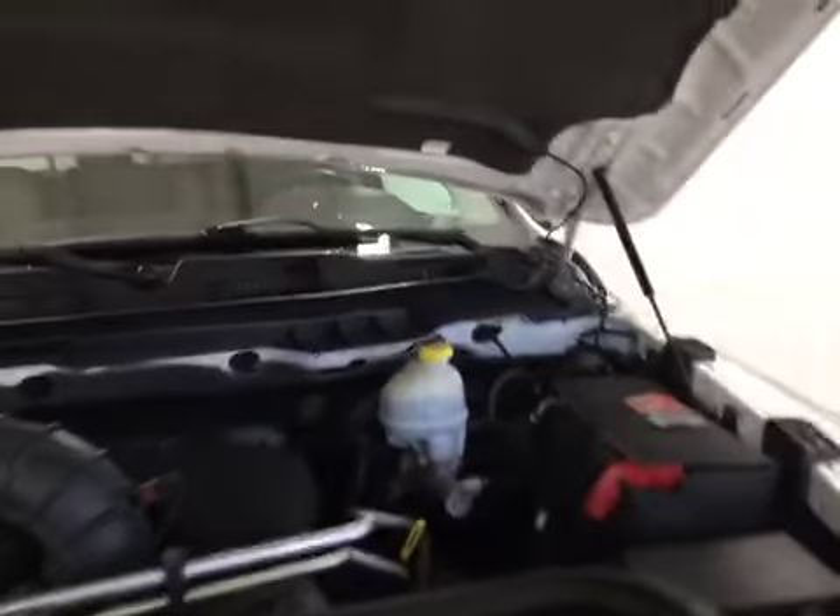Let's just take a look at the engine bay. You've got a 5.7 liter Hemi — very, very clean. You can eat your steak and eggs off there if you want. So let's close the hood.